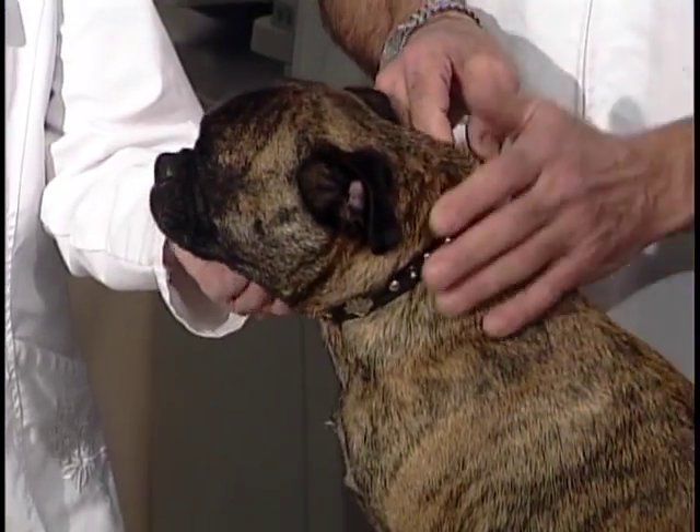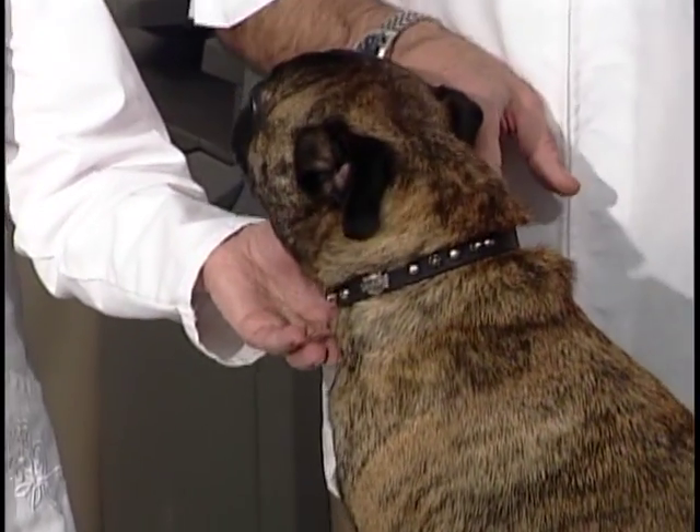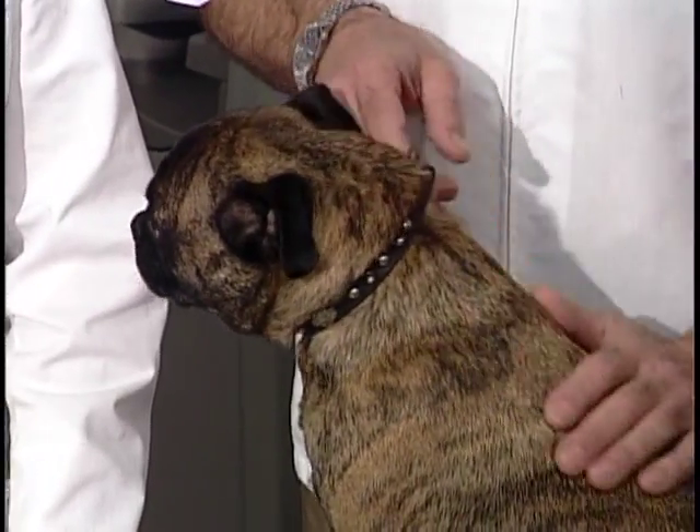You can find some other signs: a pot-bellied look to your animal, an increase in hair loss so that the fur looks thinner, and muscle wasting.